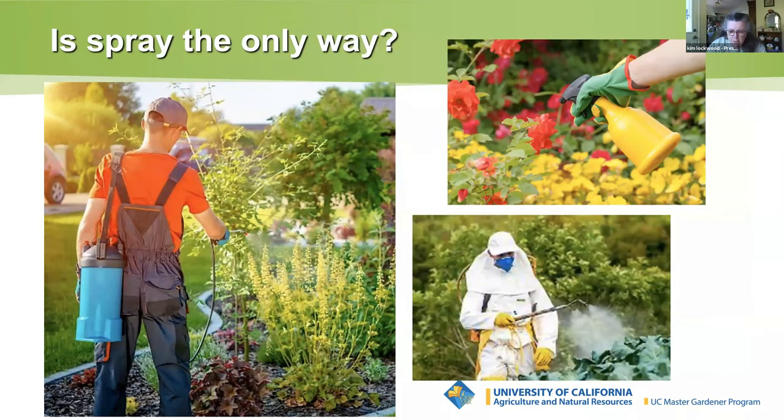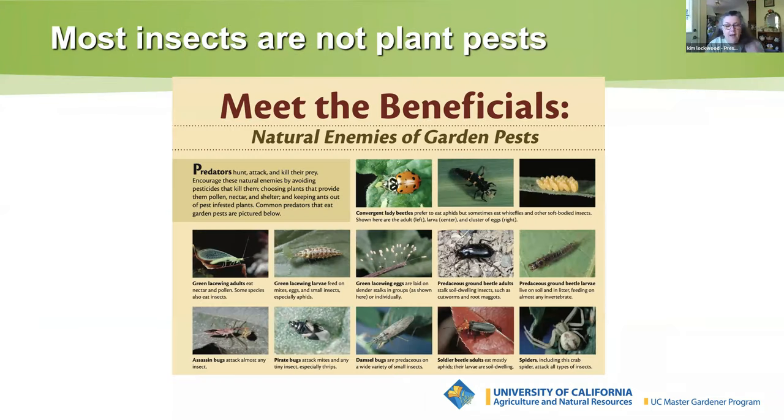Sometimes our first reaction to seeing a bug in our garden is to cringe and reach for the poison. Our first reaction is often to look for how to quickly kill those pests. But perhaps you should consider thinking differently about those bugs — are they really foes or are they our friends? After all, out of the 900,000 different kinds of insects in the world, the overwhelming majority are not plant pests. There are many who are actually our garden friends. Maybe we need to rethink the role these bugs play in creating a healthy, complex ecosystem in our garden.